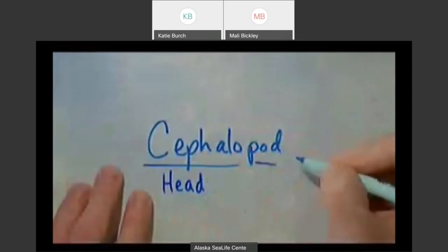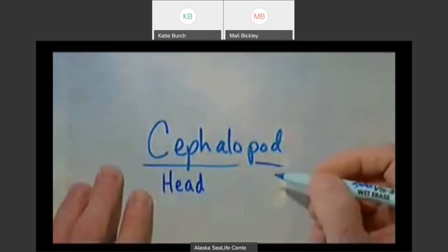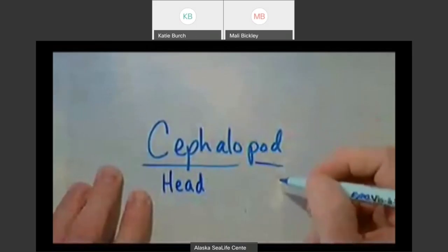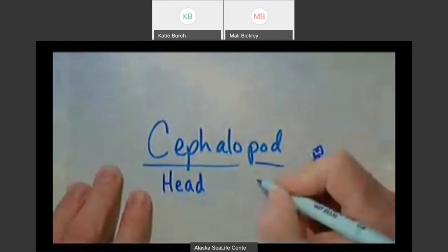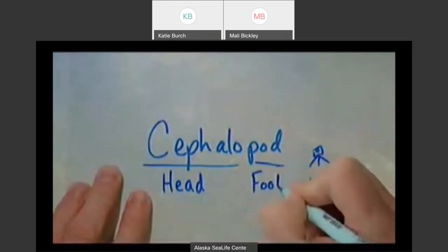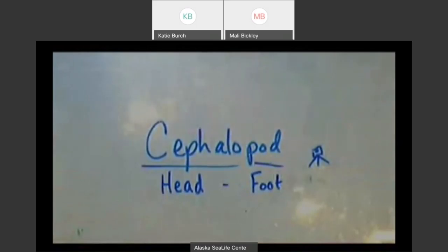'Pod' is a little more common. You may hear of a podiatrist — that's a foot doctor. A tripod is a device to hold a camera with three little feet. So 'pod' means foot. I'm curious — why do you think we would call these animals 'head-foots'? That's what their name literally means: head-foot. Why would we call these animals head-foots?